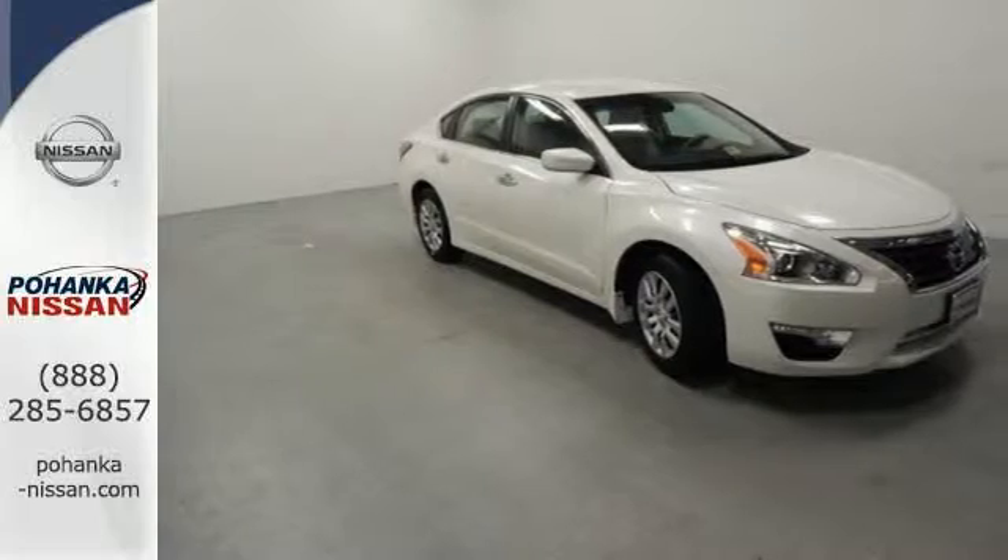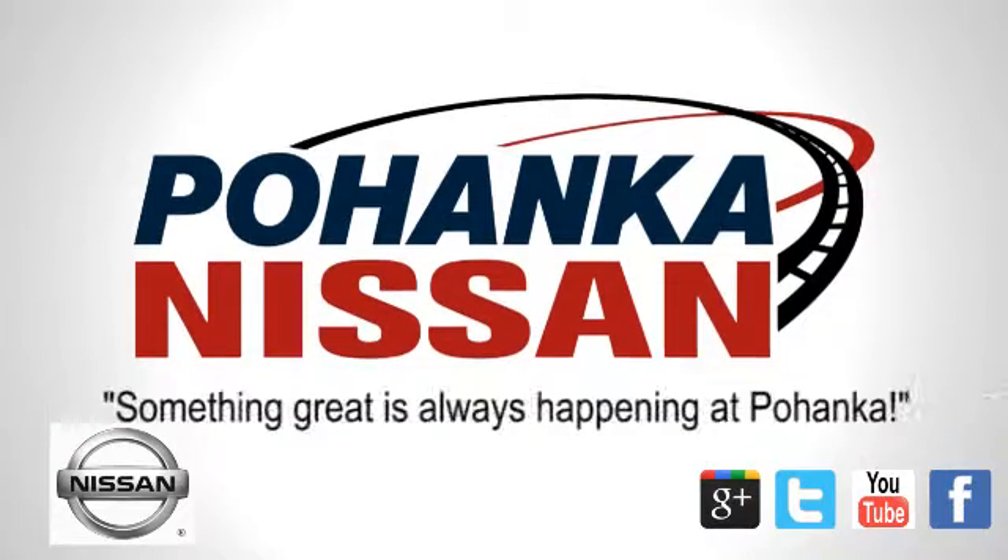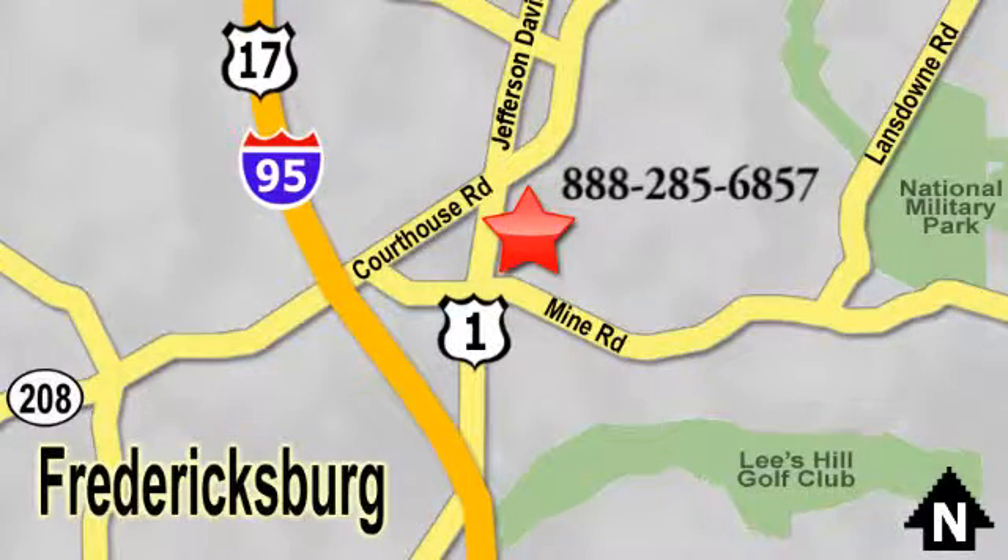Stop in for a test drive. Welcome to Pohanka Nissan in Fredericksburg. Something great is always happening at Pohanka, located on Route 1 in Fredericksburg, Virginia.